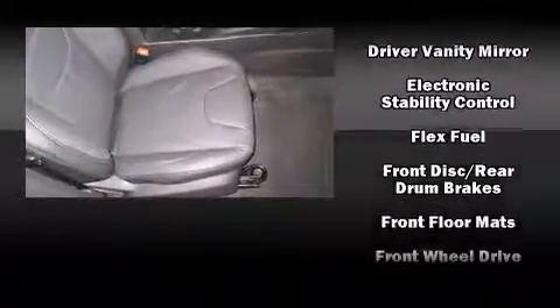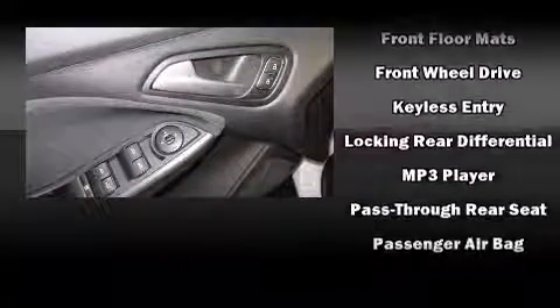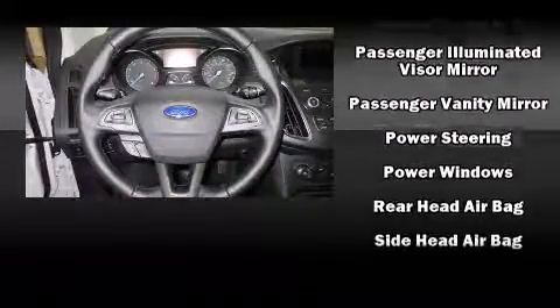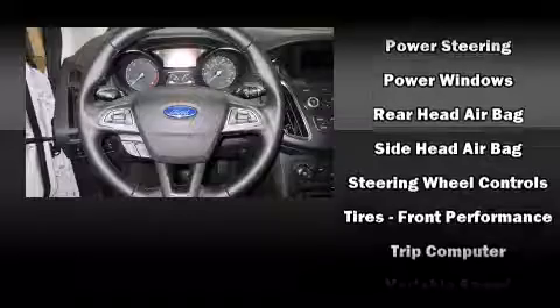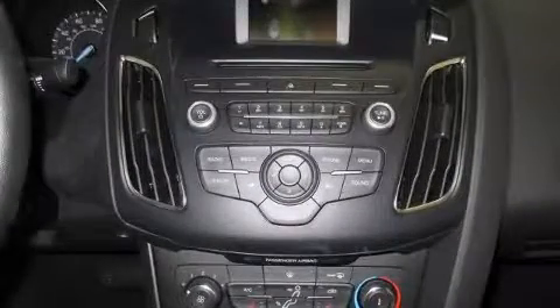Ford also prioritized safety and security by including head curtain airbags, front side impact airbags, traction control, brake assist, a panic alarm, and ABS brakes. This car was designed with safety in mind, allowing you to drive with even greater assurance.